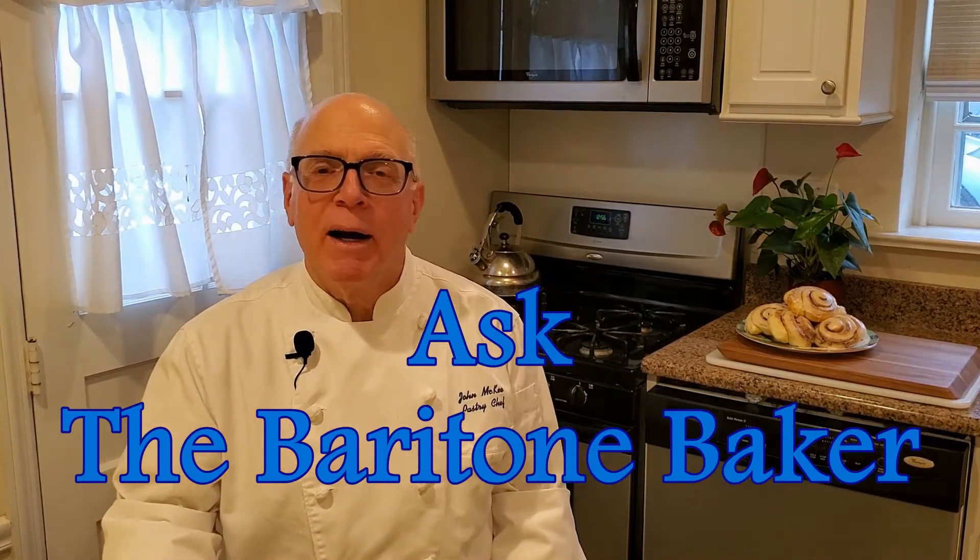Hi everybody. Welcome to Ask the Baritone Baker. I'm John McKee and I'm here to answer all of your burning questions about baking. John, what are the different types of sugar and how are they used?